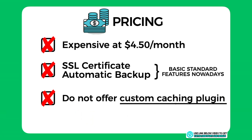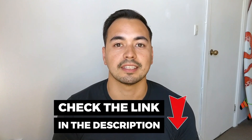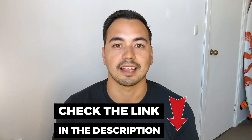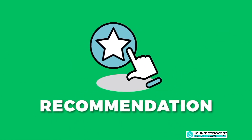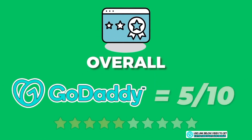A custom caching plugin would further increase the speed performance of your website, but it's missing with GoDaddy. If you decide to get GoDaddy through my link, send your receipt to bonus@[website].com and I'll send you access to my bonus course. If you just want my free checklist on starting a successful blog, go to the link in the description. Overall, I've given GoDaddy an average score of 5 out of 10.